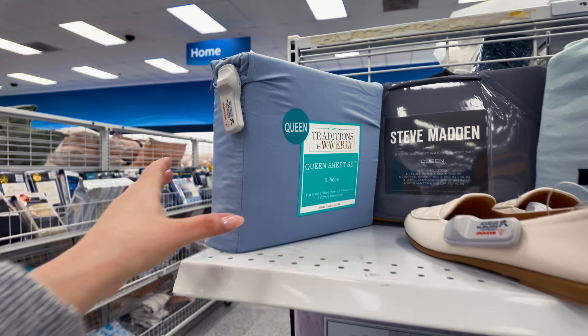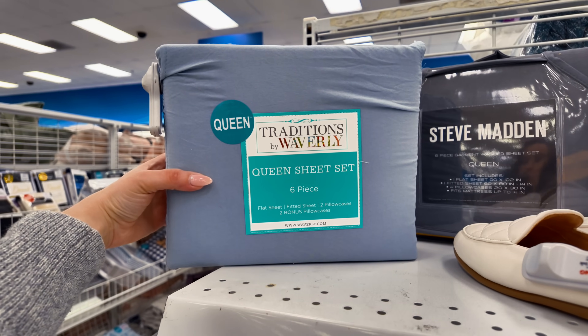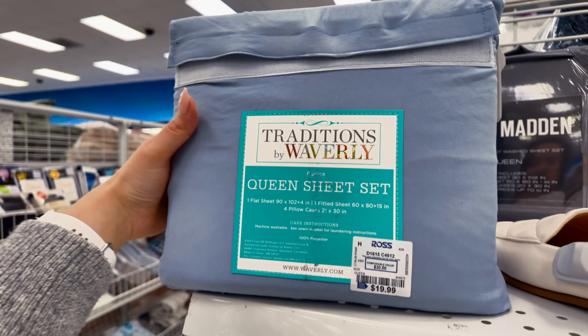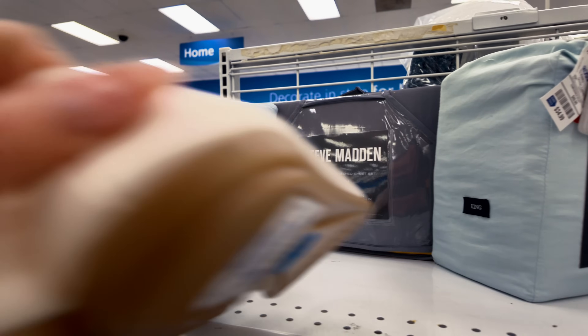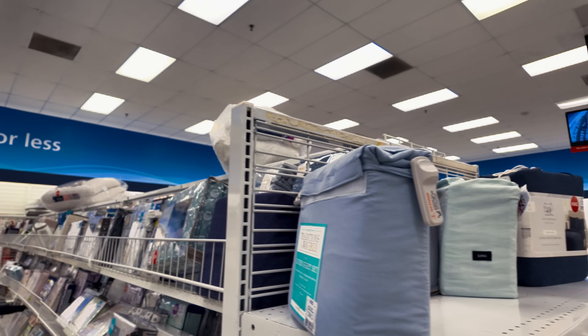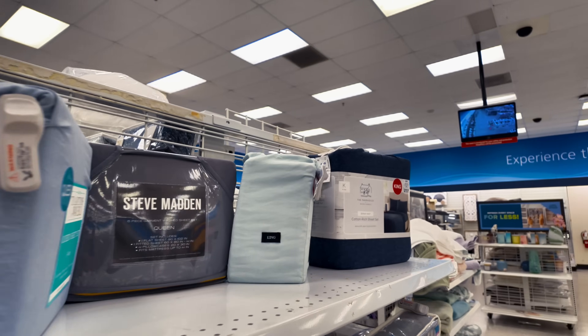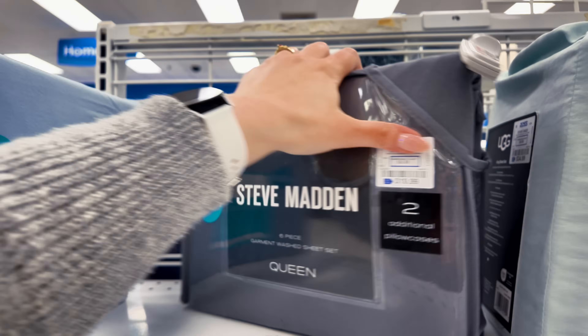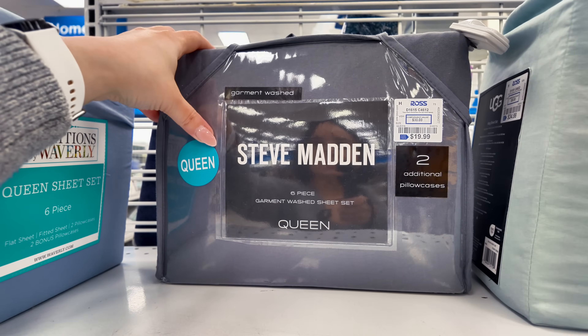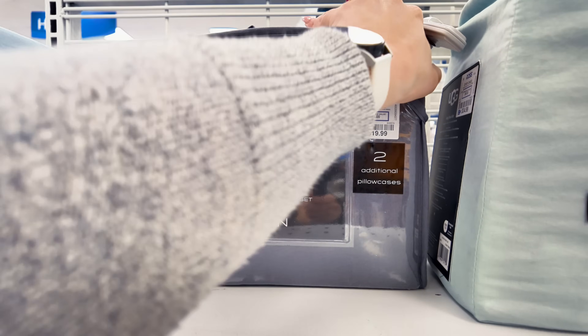Let's start over here guys by the sheet section. I'm gonna show you all these beautiful stuff and then we're gonna see the home decor on the other side as well. I see all these bed sets here, queen sheet sets. $20 for this. Somebody left these shoes over here, let me sit them back. They have the Steve Madden queen set, $20, and a gray. That's a good price.